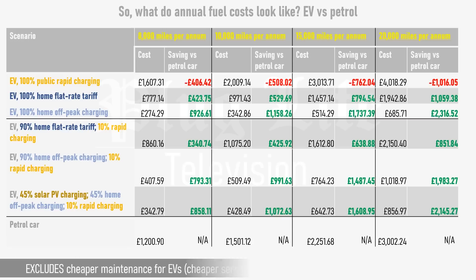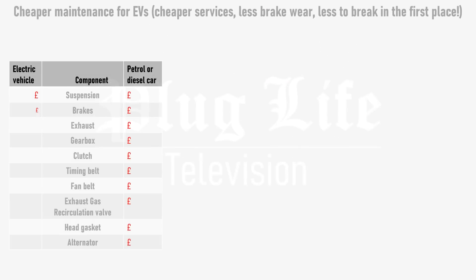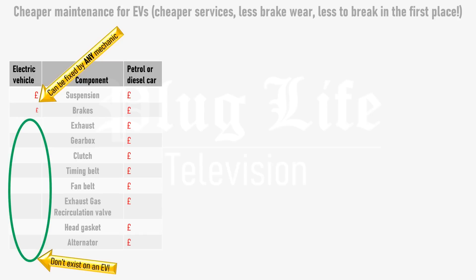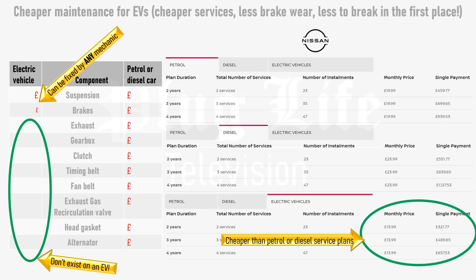Note that these figures don't even consider the lower maintenance costs of electric cars. Electric motors are mechanically much simpler and more reliable than petrol engines, and are also used to help slow the car down under braking. So there's much less to go wrong, brake wear is vastly reduced so you need fewer brake pads, and many dealers offer cheaper servicing costs for their electric models than for their petrol or diesel ones.